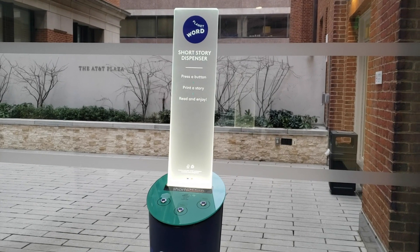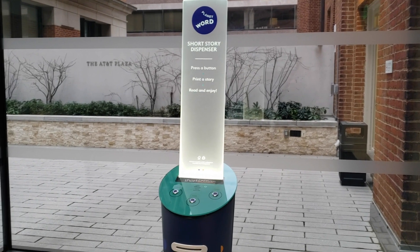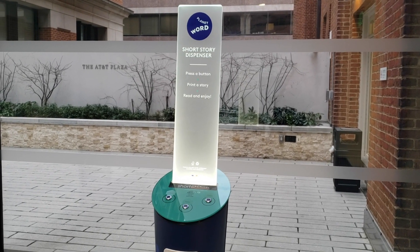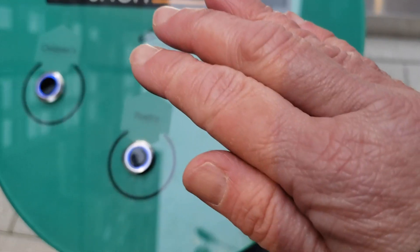In the lobby of Planet Word is this literature dispenser where you can choose whether you want a free short story, poem, or children's story by waving your hand over the proper sensor.